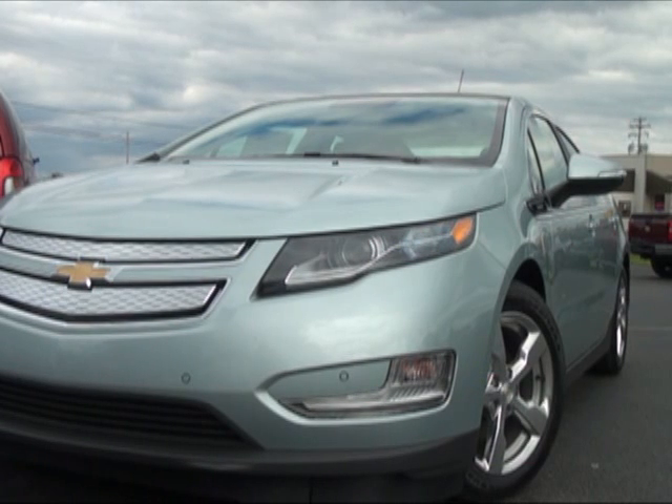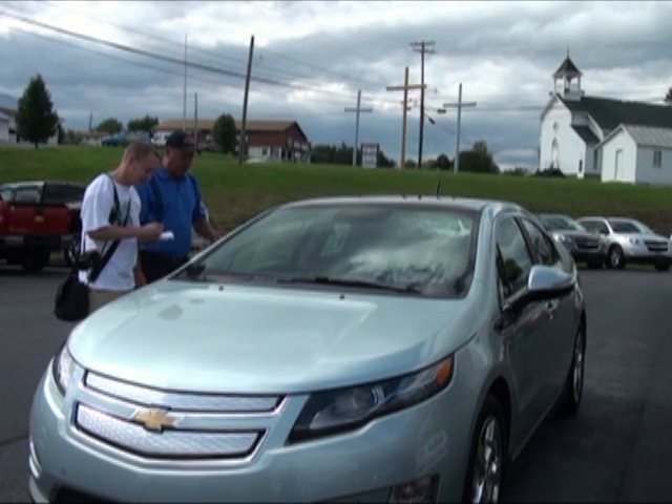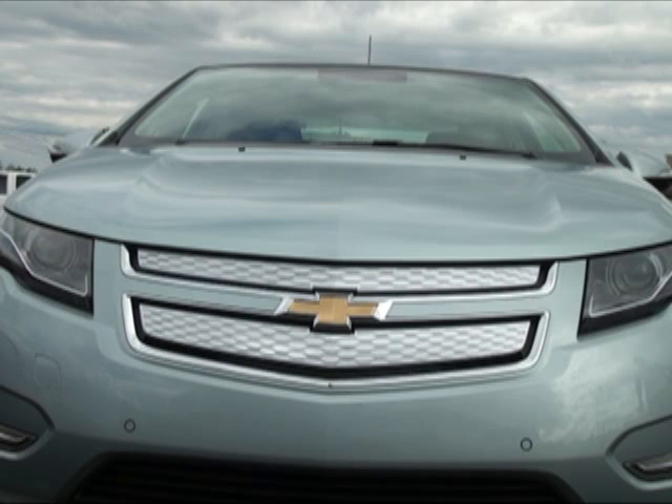A car so quiet it could literally sneak up behind you — as it did with me and fellow reporter Kevin Spradlin — is the latest arrival on the car scene in Hampshire County, West Virginia: an electric 2012 Chevrolet Volt. I'm Greg Glary for HampshireReview.com.